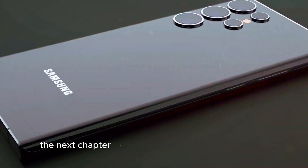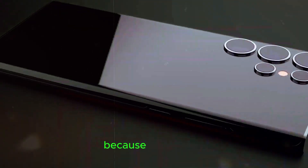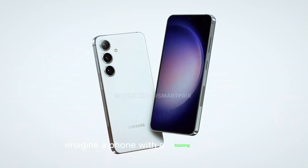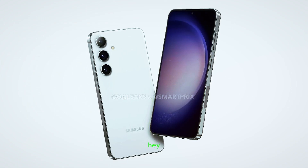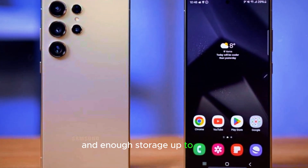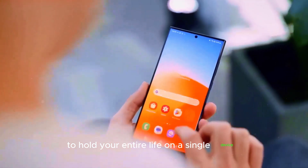Get ready to ditch your bulky laptop because the S25 Ultra is shaping up to be a productivity powerhouse. Imagine a phone with a blazing fast Snapdragon 8 Gen 4 processor, a whopping 12GB of RAM, and enough storage — up to 1TB — to hold your entire life on a single device.